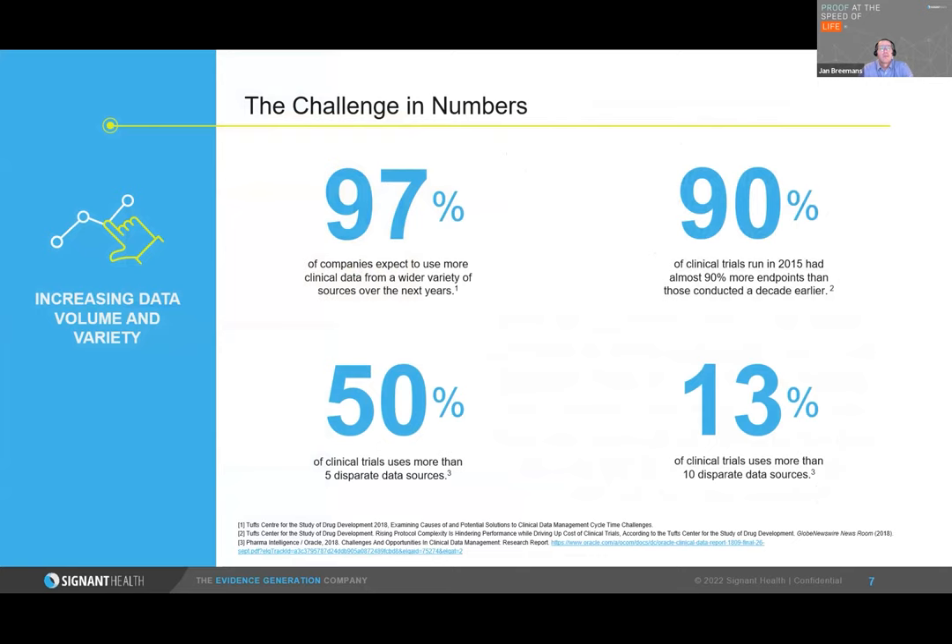97% of companies say they will continue to use more and more data sources over the next coming years. 90% of companies have said that over the past decade, the number of endpoints has increased quite substantially. 50% of clinical trials are well above five different data sources, and for 13%, actually more than 10. And based on our initial poll, our audience is well above that 13%.